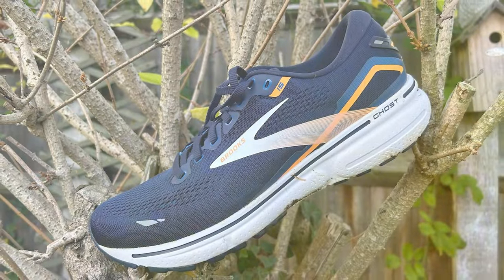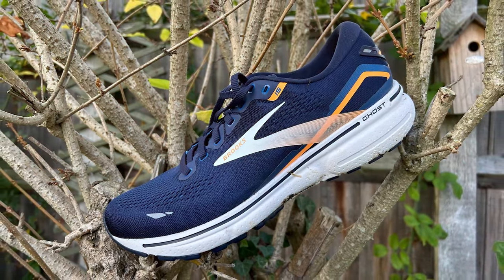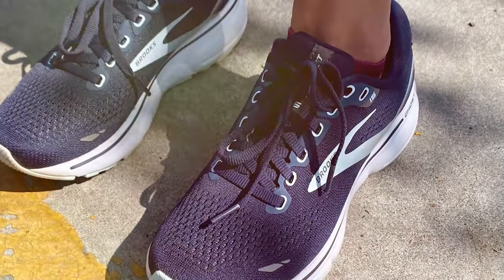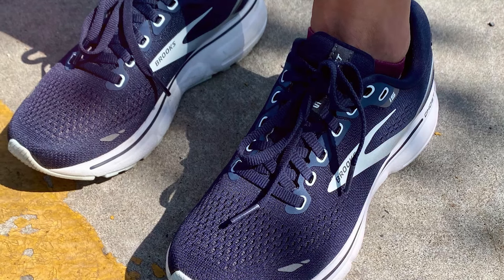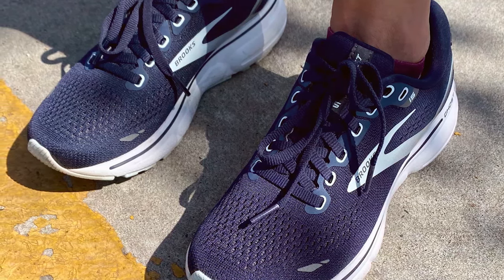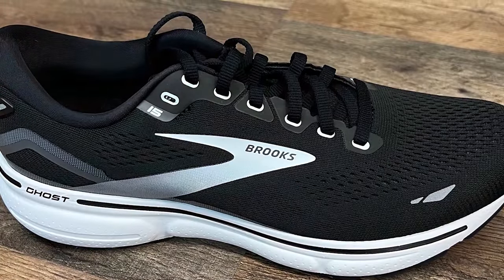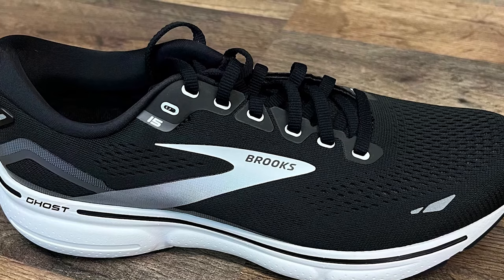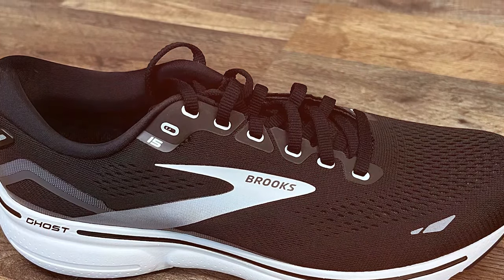The engineered mesh upper of the Ghost 15 enhances the shoe's breathability, ensuring that the feet remain cool and ventilated throughout wear. This is complemented by 3D fit print technology, which provides a snug and secure fit without sacrificing flexibility or movement. Such meticulous attention to detail in design and functionality underscores the Ghost 15's role in promoting foot health and comfort. With a focus on longevity, the durable rubber outsole of the Ghost 15 is built to endure.